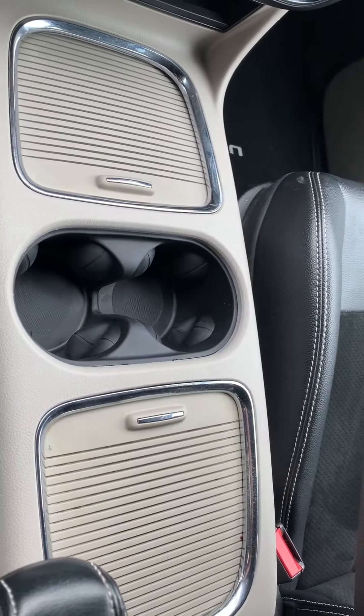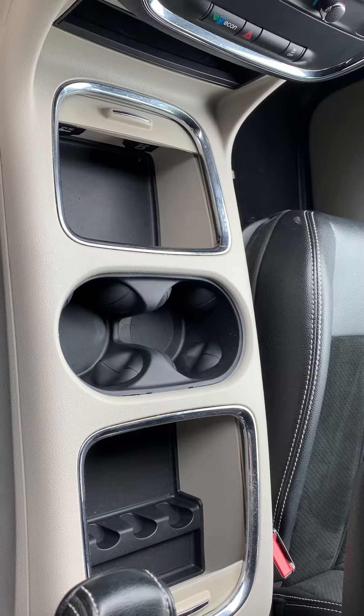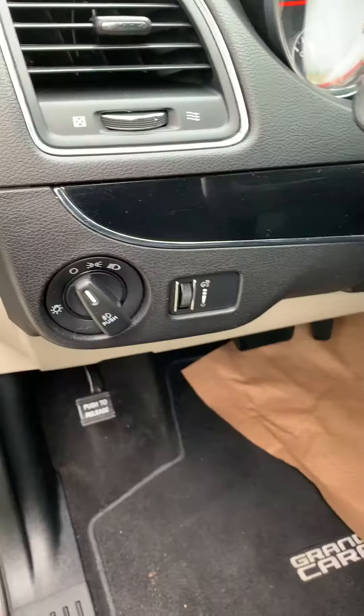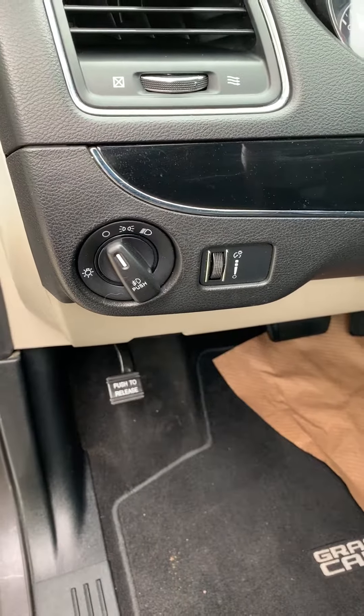Your cup holders and two extra storage compartments are right there. You can also see your automatic headlights, your dimmer switch, and your foot brake.